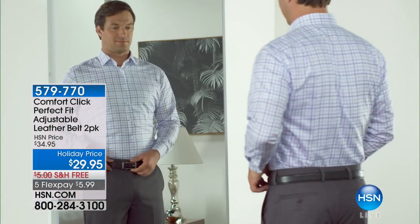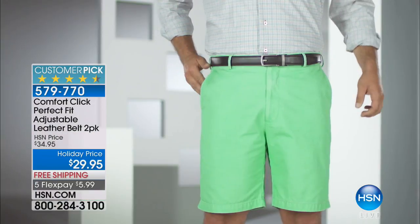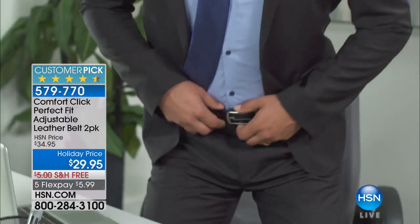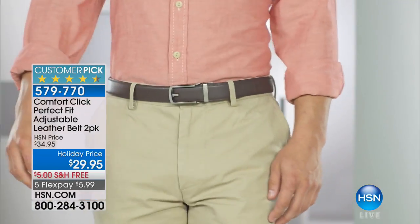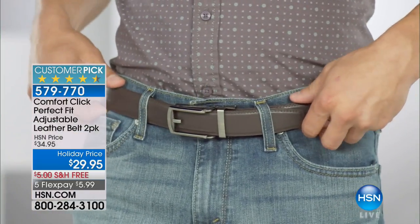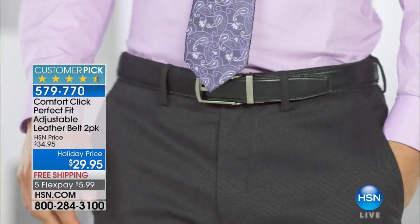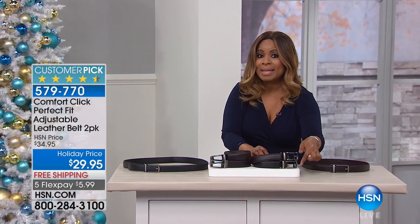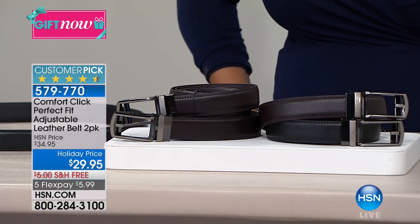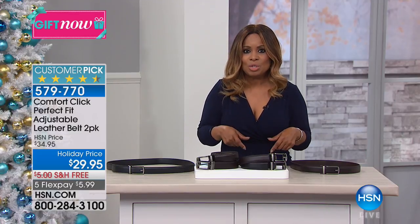A couple things you need to know: everything in the entire hour is on five flexible payments — that's pretty rock star, especially when you're looking at very affordable gifts like $29.95. We're going to begin this show with our Comfort Click Perfect Fit Adjustable Leather Belts. You're getting a two-pack, and that's the magic in this belt — it has become a huge customer pick.